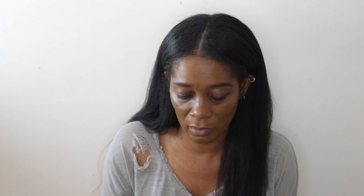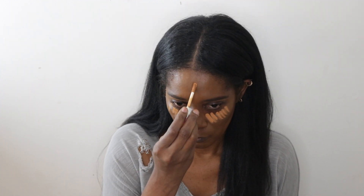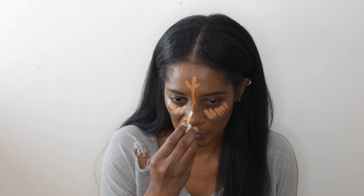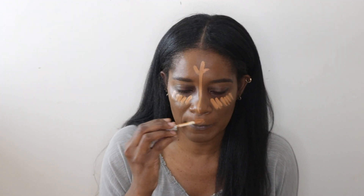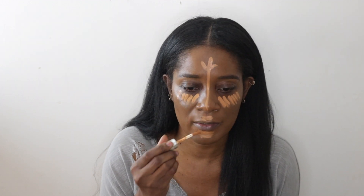I've been pairing the foundation with my Benefit Boing Cakeless concealer in shade 10. You guys, I've talked about it so much on my channel — it's like my favorite concealer and it's been working out great with this foundation. I randomly matched myself on the website because I purchased this from the Chanel website.